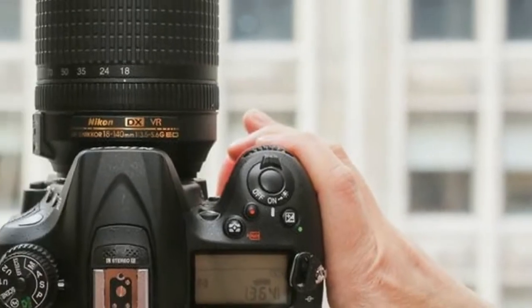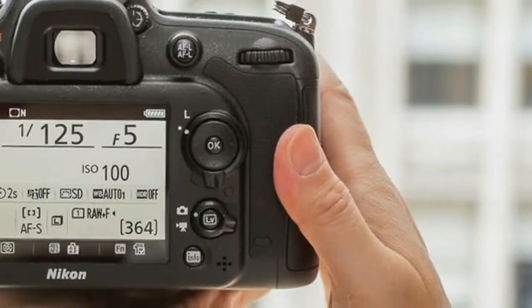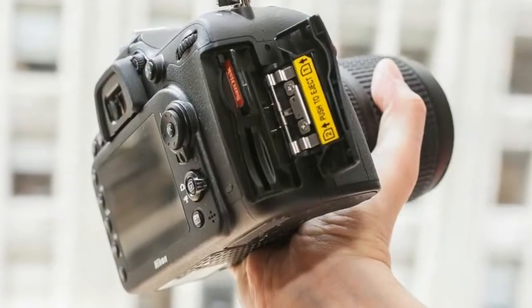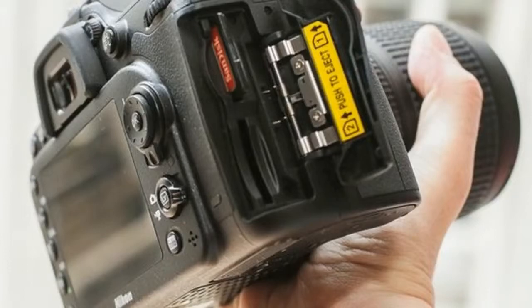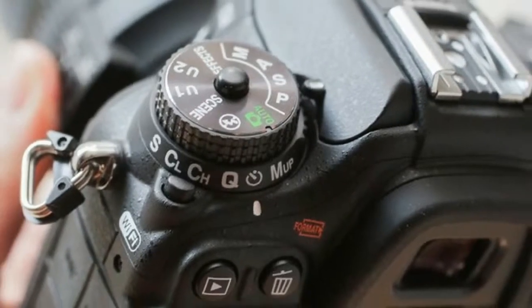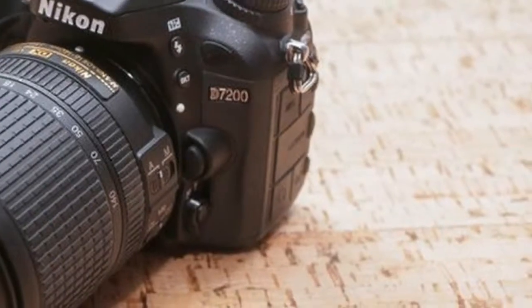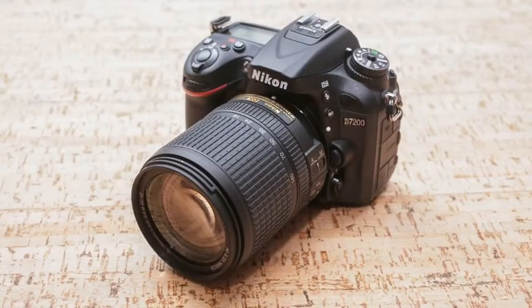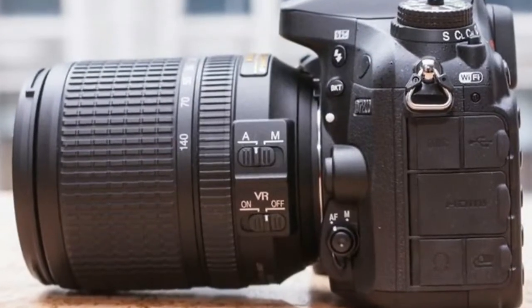The D7200 body costs about $1,100, compared to only about $800 for the D7100. The key differences include improvements in buffering for burst shooting, improved image quality above ISO 1600, plus two black and white high ISO modes, and time-lapse movie creation.